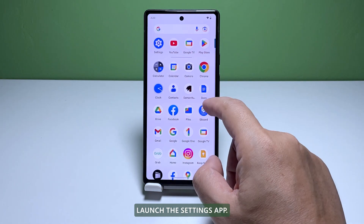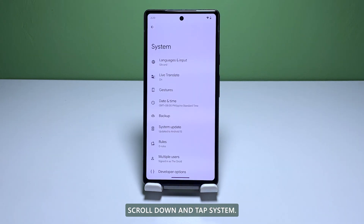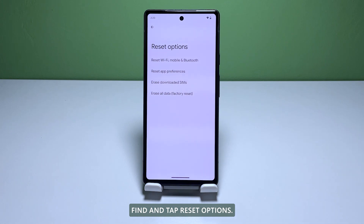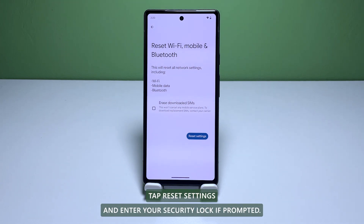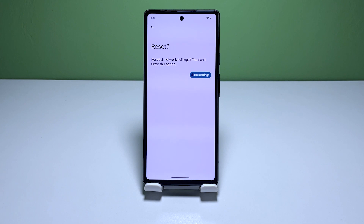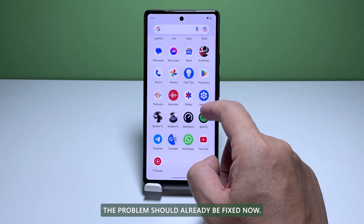Launch the Settings app. Scroll down and tap System. Find and tap Reset Options. Select Reset Wi-Fi, Mobile and Bluetooth. Tap Reset Settings and enter your security lock if prompted. Tap Reset Settings again. After doing that, reconnect to the network. The problem should already be fixed now.